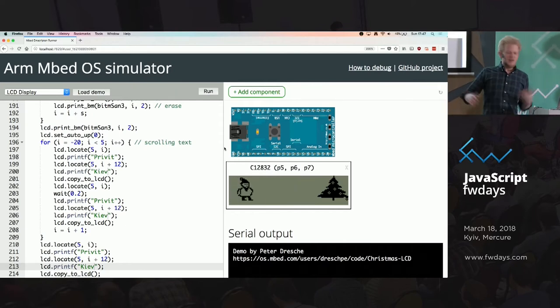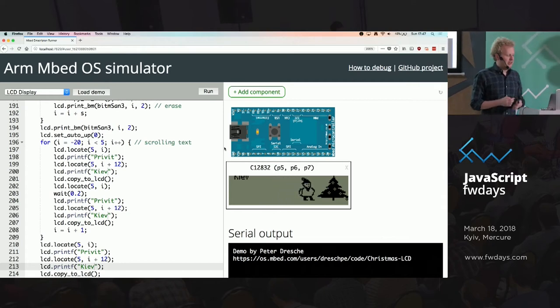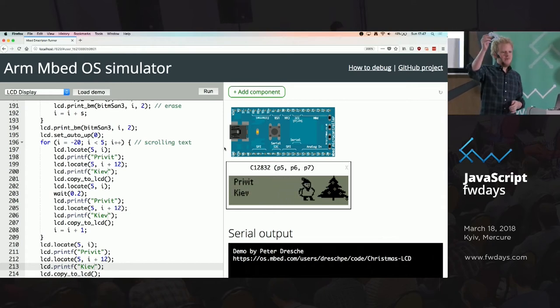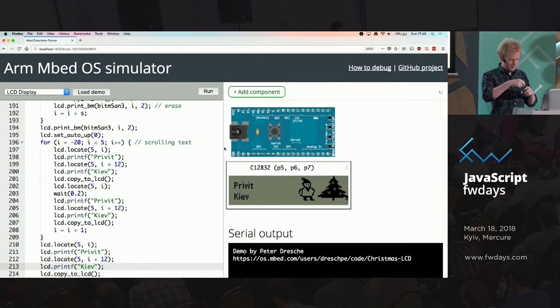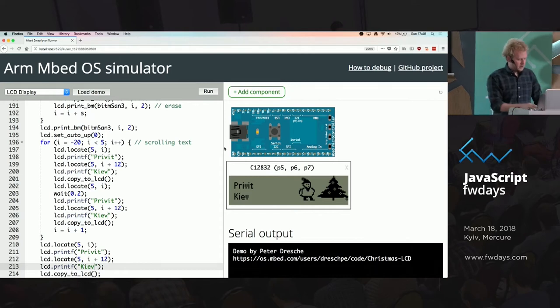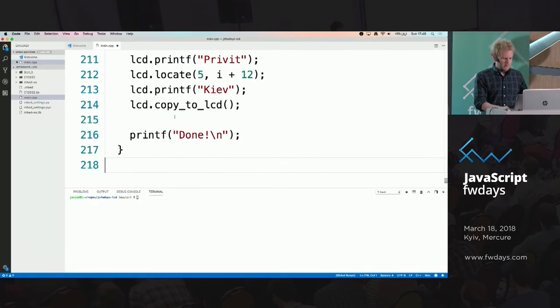I cross-compiled something and it runs in here. So now let's make it interesting — I have a development board that has the same display on it, and I'll show you that you can use the same code that runs in the browser to also run on the physical board, drastically reducing the feedback loop. Let me plug it in and put a camera on it so you can see it better — I'll copy everything here to my IDE.